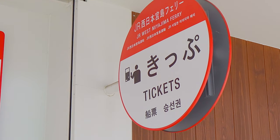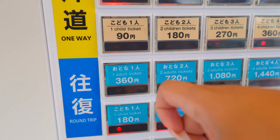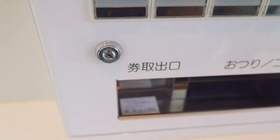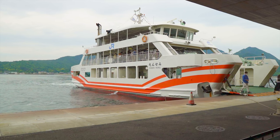Let's buy a ticket. You can buy a physical ticket or use a prepaid e-money card like Suica or Pasmo. One way for an adult is 180 yen and roundtrip is 360 yen. I'm just going to buy the roundtrip. The ferry will take about 10 minutes, so don't worry — that's not a long trip.